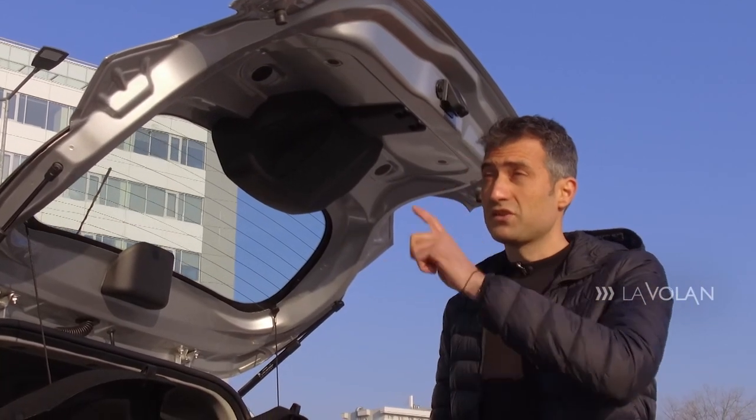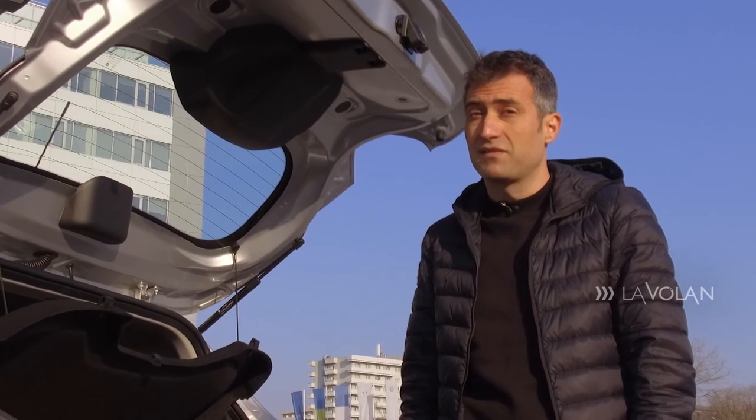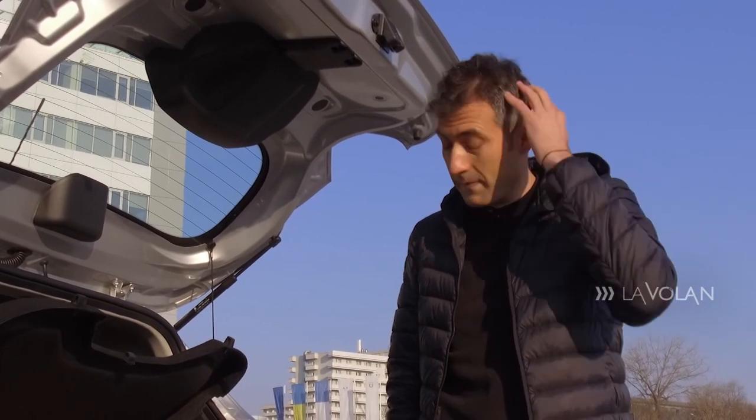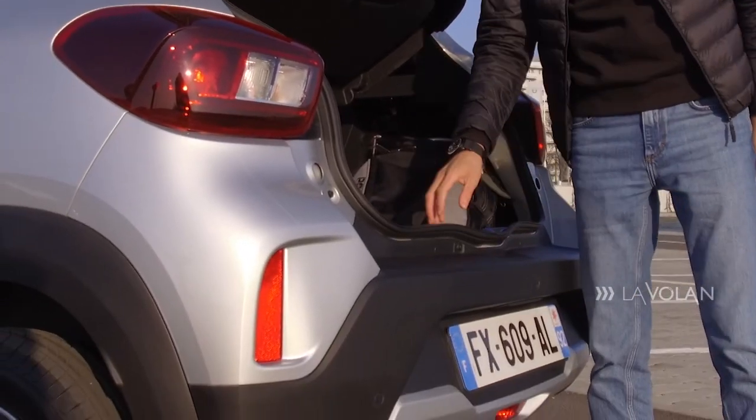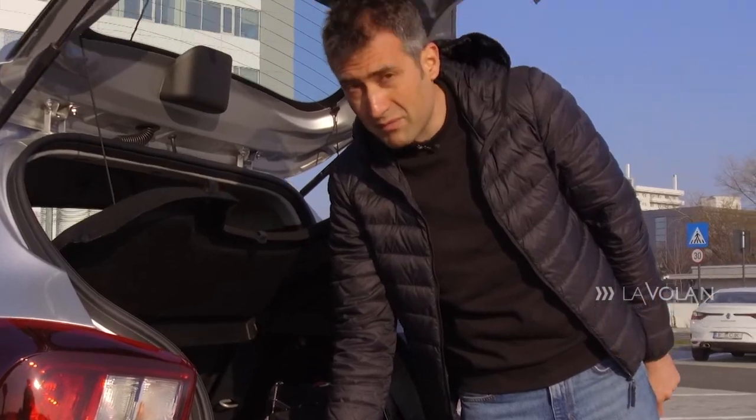I'm 1.80m tall and I hit my head, so I think this tailgate should open a bit wider to avoid bumps. We have plastic protection around the boot opening, and the loading lip is a bit high.